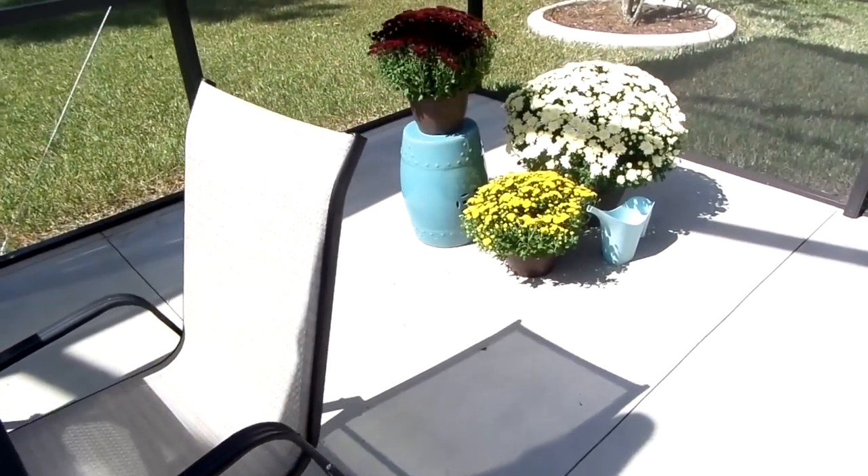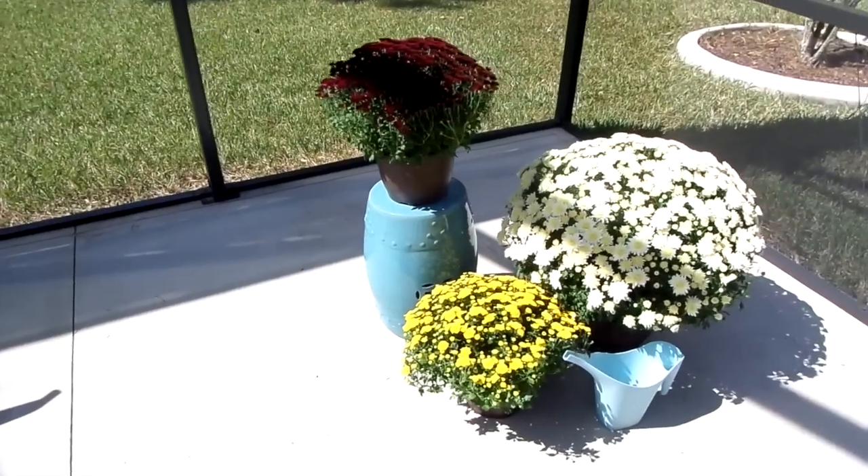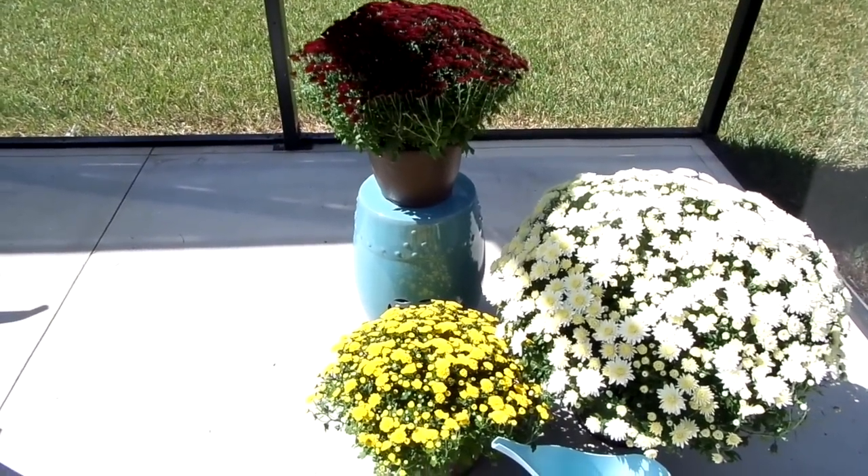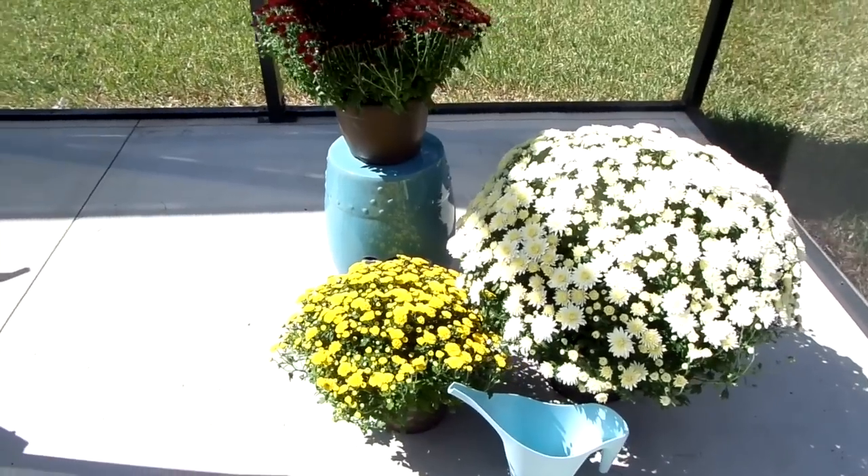Home Depot really had a beautiful selection of mums this year — in case you're interested, they're there now. I keep my watering can out so I can catch the rainwater to water my plants.